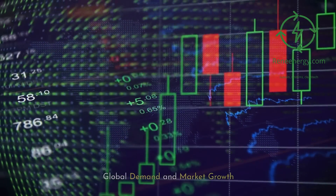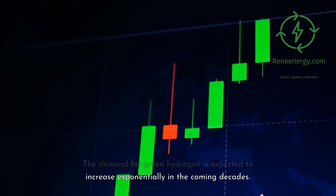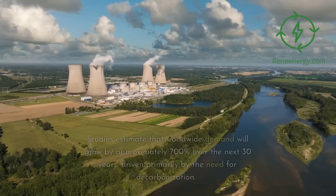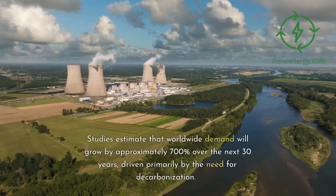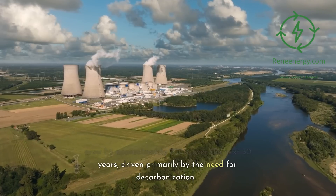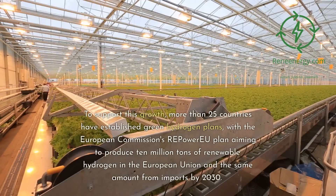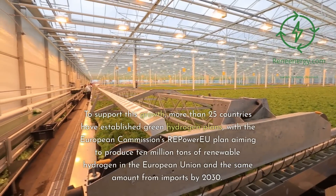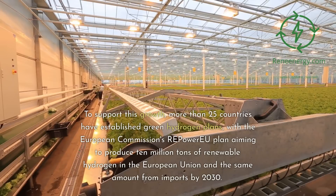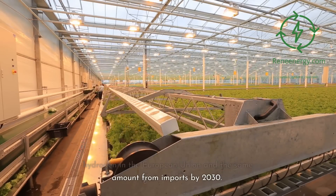Global Demand and Market Growth. The demand for green hydrogen is expected to increase exponentially in the coming decades. Studies estimate that worldwide demand will grow by approximately 700% over the next 30 years, driven primarily by the need for decarbonization. To support this growth, more than 25 countries have established green hydrogen plans, with the European Commission's Repower-U plan aiming to produce 10 million tons of renewable hydrogen in the EU and the same amount from imports by 2030.